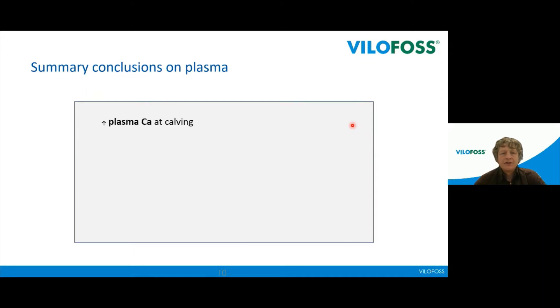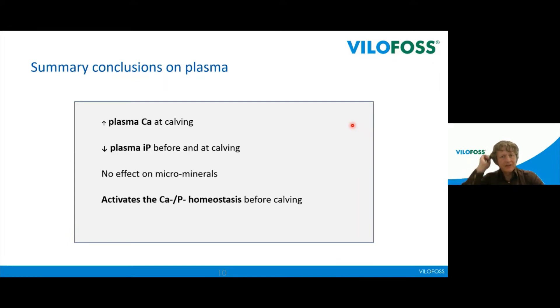The conclusion from the first trials from Copenhagen is that we have increased calcium at calving — from about 1.8 to about 2.2, an increase of about 0.4 mmol/L. We take phosphorus down before and at calving to below 1 mmol/L, perhaps between 0.5 and 1. There is no effect on micro elements, and we can conclude that we have activated calcium-phosphorus homeostasis.